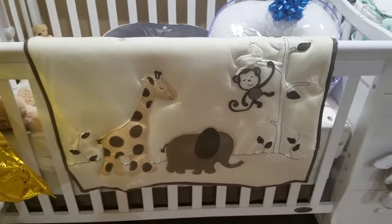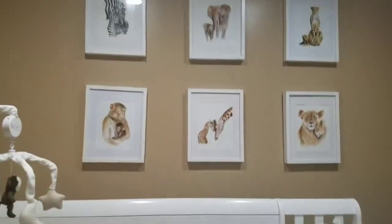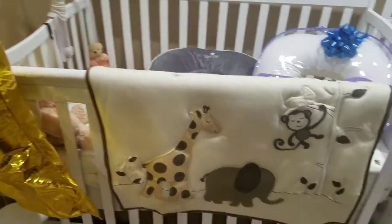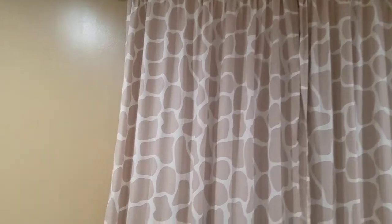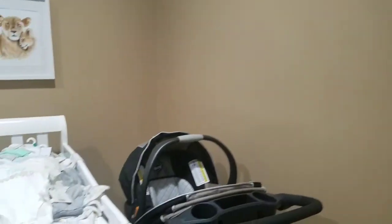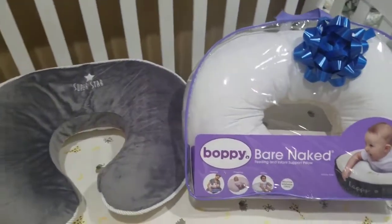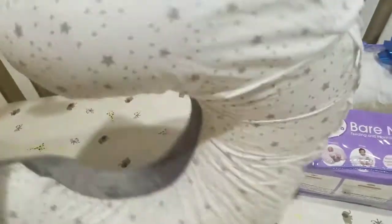So this is already my crib and as you guys can see it's gender neutral because we're not going to find out what it is, so we just made everything creams and like a safari look. With the first couple of things, I ended up getting two boppies.